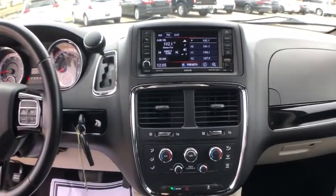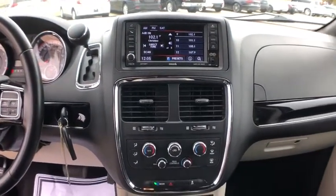Trip computer, CD player, remote keyless entry, brake assist, Sirius satellite radio. Your new ride is just a phone call away.